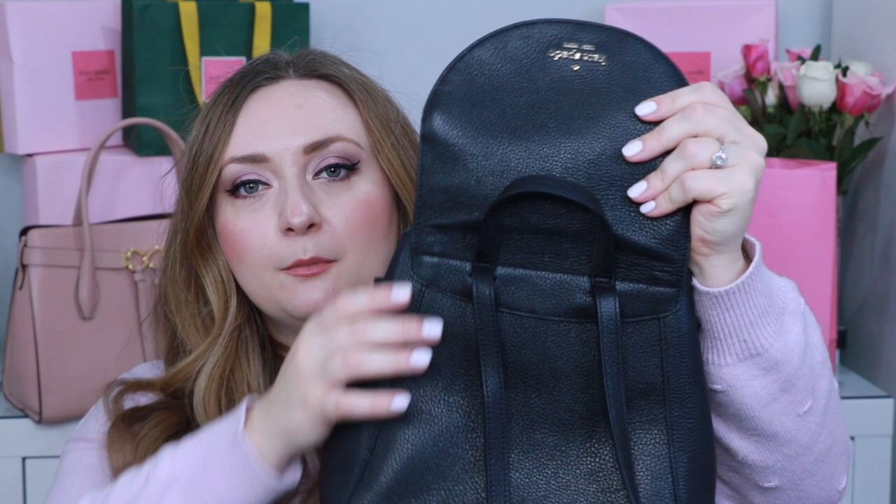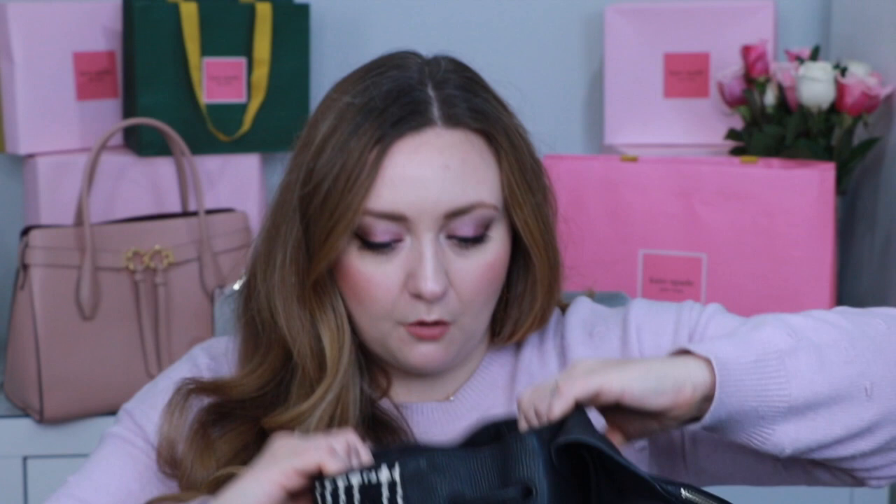Next up are a couple of one-off items. First is an adorable mini backpack in the same beautiful pebbled leather as one of the earlier crossbodies, and just like that bag it has room to hide things in the flap. It has leather lining at the top and vinyl deeper down, with a lovely houndstooth print that has a little glimmer to it. I never thought I'd love a backpack as much as I do.